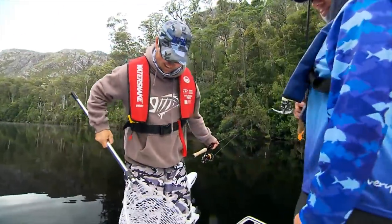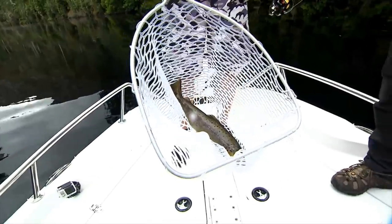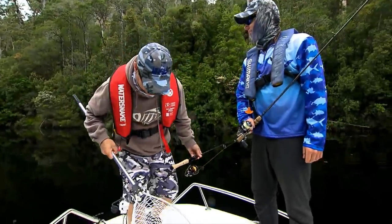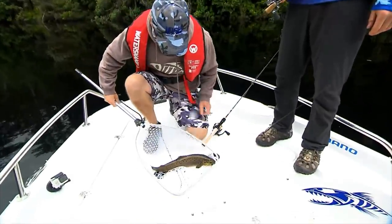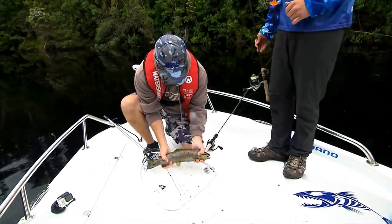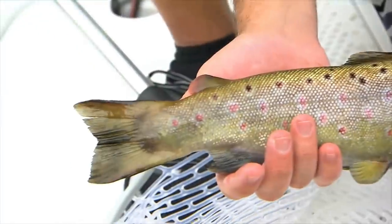Just spin that around. Look at that for a fish. How dark is it? Yeah, they're all like that. I think it's dark on you for catching it mate. That is a very dark brown trout. Just going to rest it down there. How's the condition of it? It's huge. Absolutely fat. That's a pretty fair start after about five casts. Well done mate.